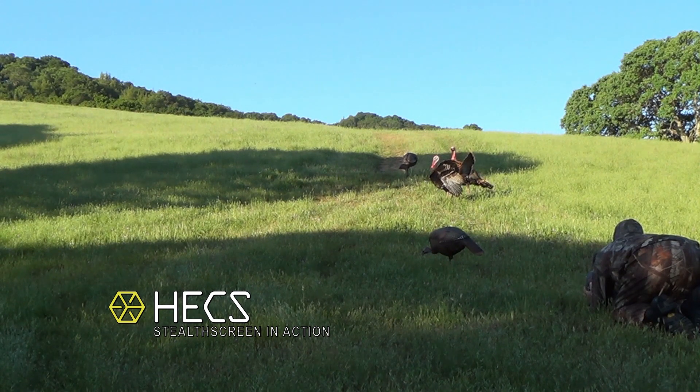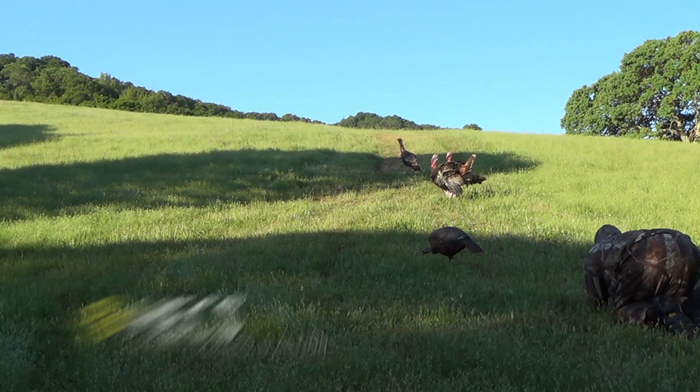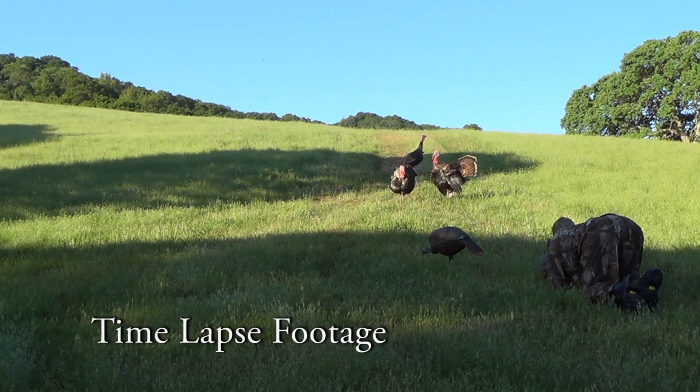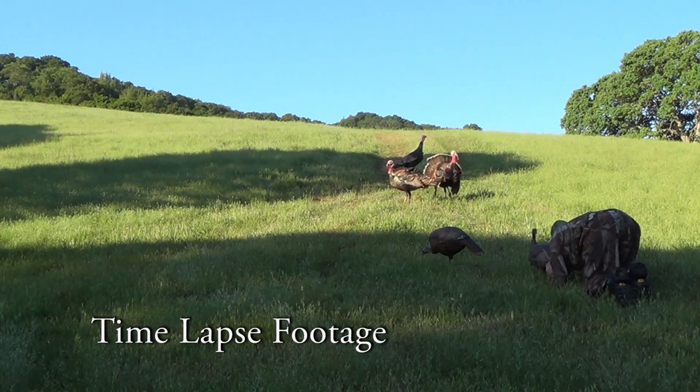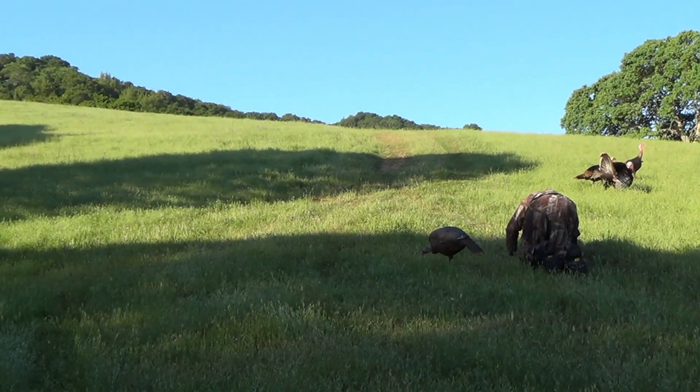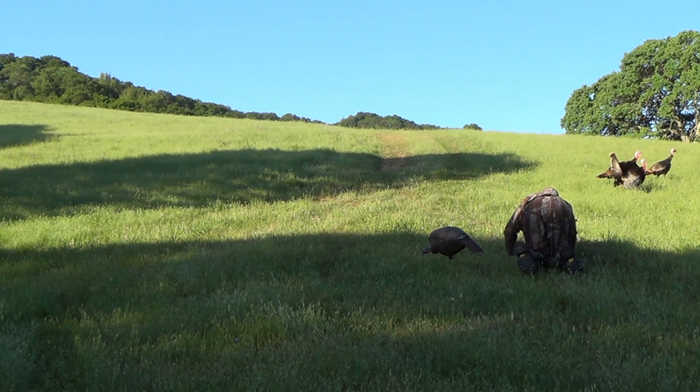As you can see, John's crawling out in plain view of these turkeys. What's going on is the Hex suit is blocking all the electrical energy coming out of his body through his muscle movement. By blocking these fields, which are seen visually by turkeys, you're going to look a lot more like an inanimate object and get away with a lot more than you ever thought possible.